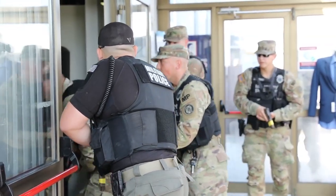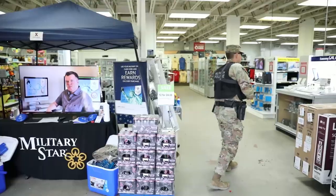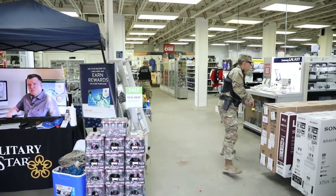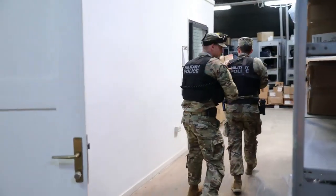We saw Specialist Luna and PFC Cottrell at the front door pulling security. Specialist Coleman, PFC Junkins, and I reached the building and started to systematically clear it.